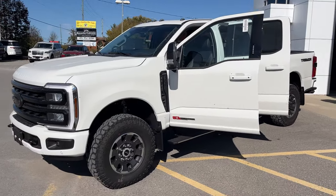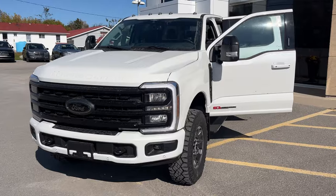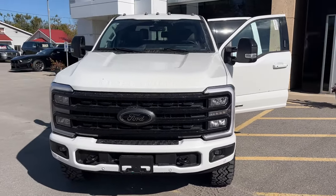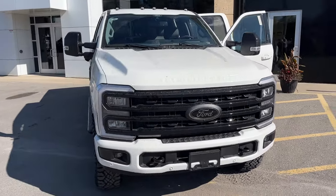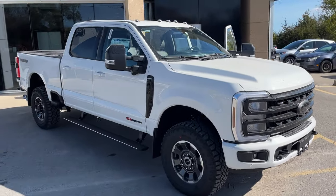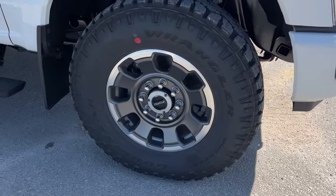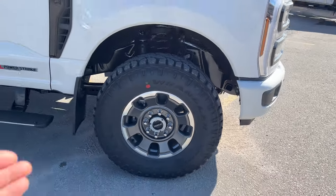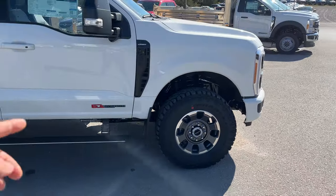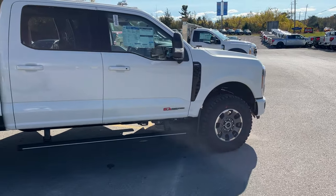Today we're looking at this 2024 Ford F-350 Super Duty Lariat 618A package in the star white paint — absolutely beautiful looking truck. You also have the black appearance package and the Tremor off-road package, so you're rolling on 18-inch machine and painted aluminum alloy wheels with Goodyear 35-inch tires. Of course, it's powered by the high output 6.7-liter Power Stroke turbo diesel.